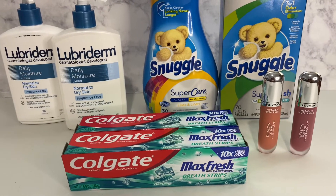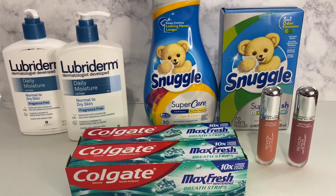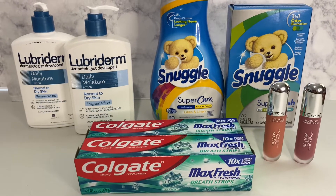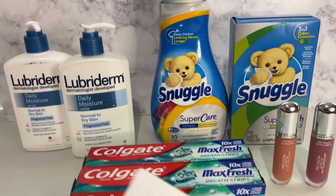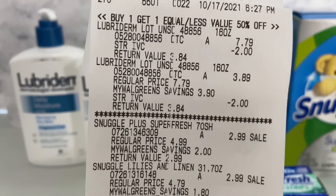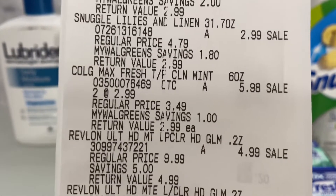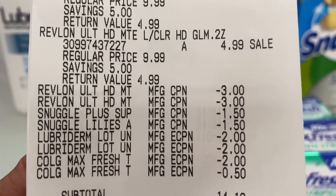After she scanned everything, I put my number in, all my coupons came off — both manufactured coupons scanned and all my digitals came off. My subtotal was fourteen dollars and twelve cents. I used ten dollars in Walgreens cash and my subtotal came down to six dollars and fourteen cents. Let me show you my receipt — on the receipt you can see the Lubriderm, the Snuggle, both of those, the Colgate, and the Revlon on sale, and all of the coupons that came off.